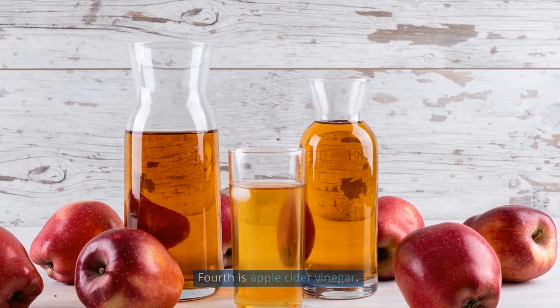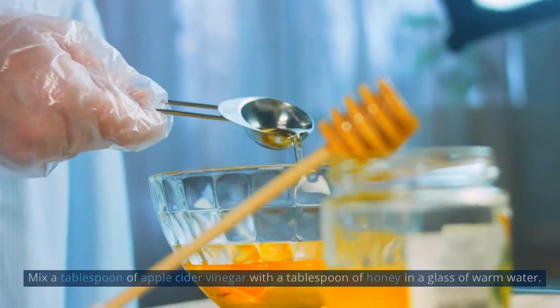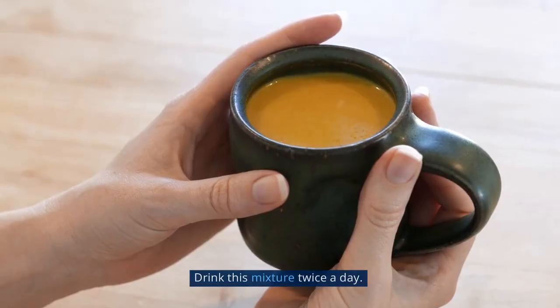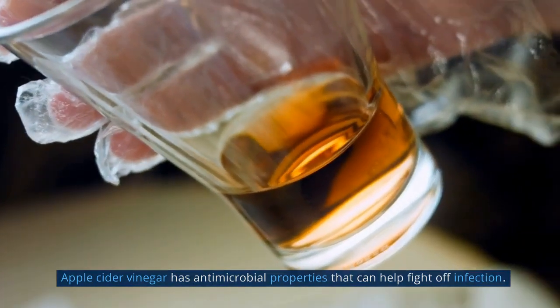Fourth is apple cider vinegar. Mix a tablespoon of apple cider vinegar with a tablespoon of honey in a glass of warm water. Drink this mixture twice a day. Apple cider vinegar has antimicrobial properties that can help fight off infection.